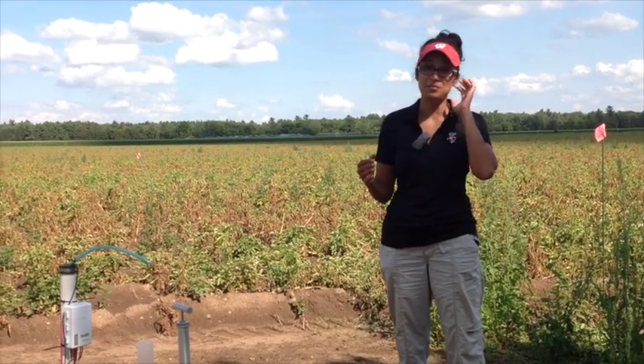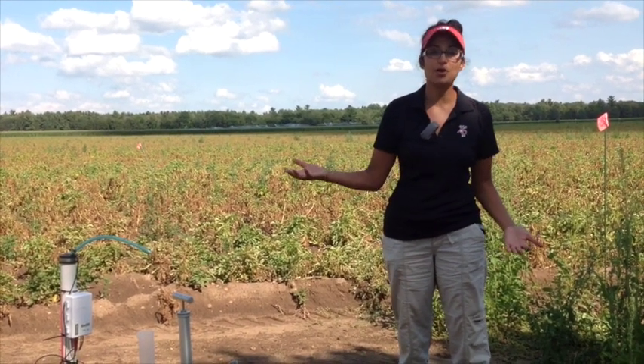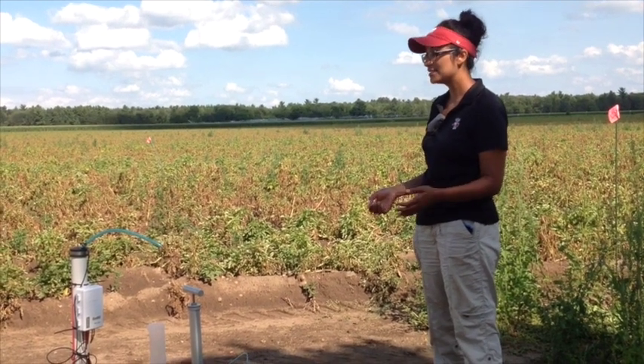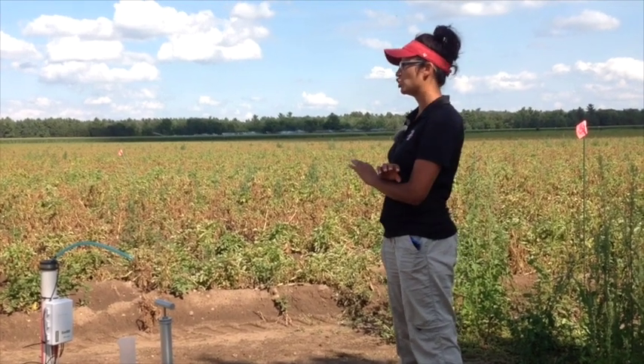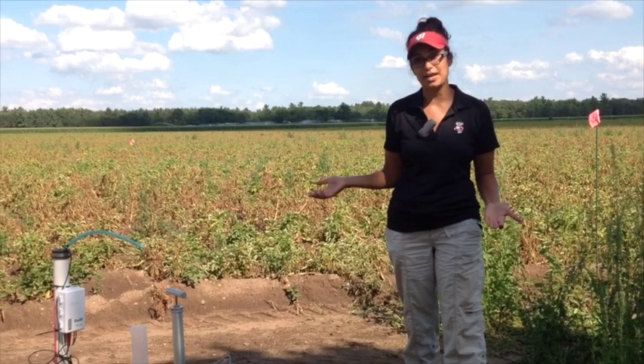People are upset about water. The positive part of that is people are interested in managing water. I have a few main goals of my PhD — one is to just try to understand and characterize the water budget from these irrigated agro-ecosystems.